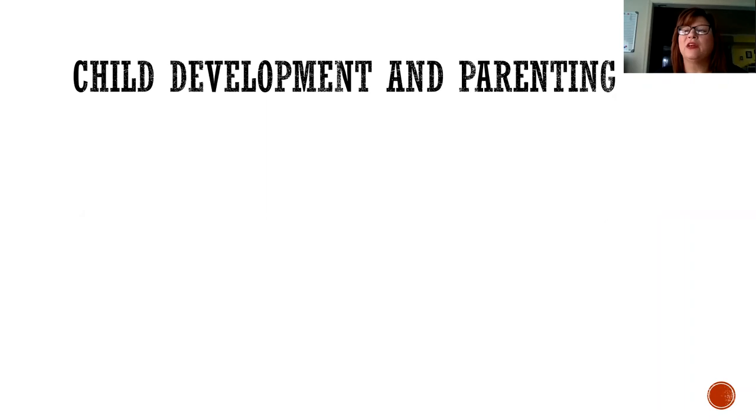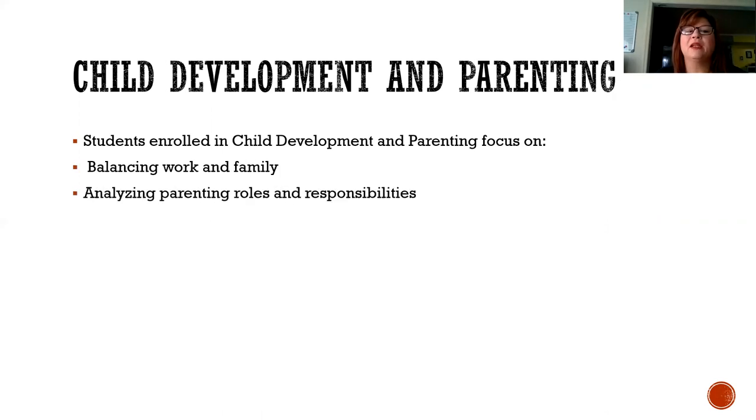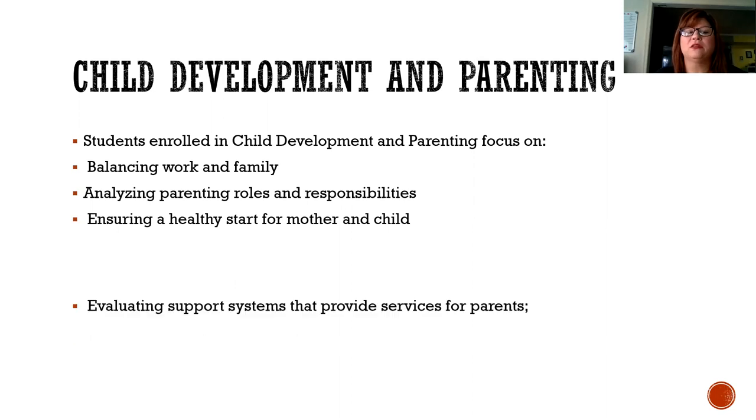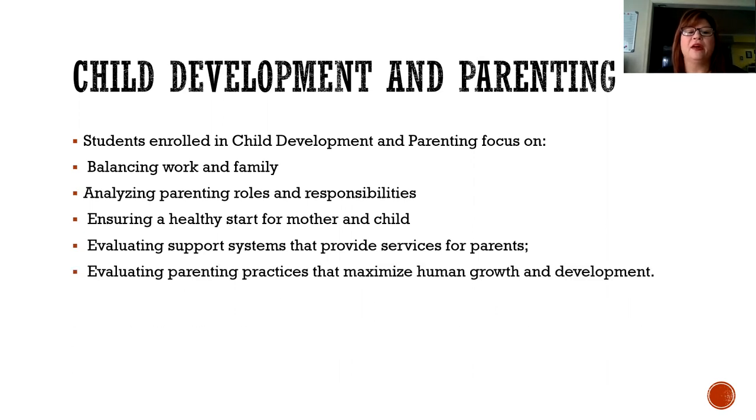The next field of study is child development and parenting. Students enrolled in child development and parenting focus on balancing work and family, analyzing parenting roles and responsibilities, ensuring a healthy start for both the mother and child, evaluating support systems that provide services for parents, and evaluating parenting practices that maximize human growth and development.